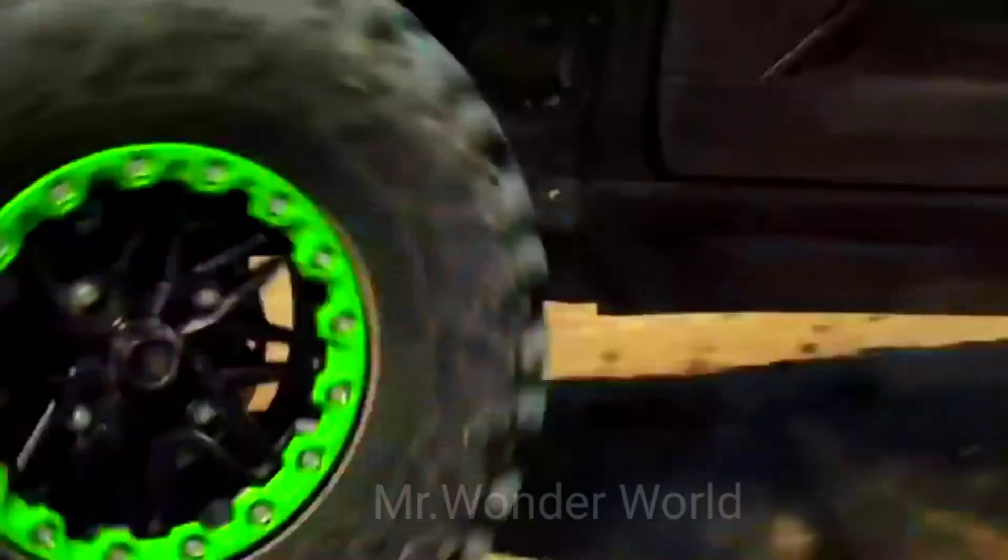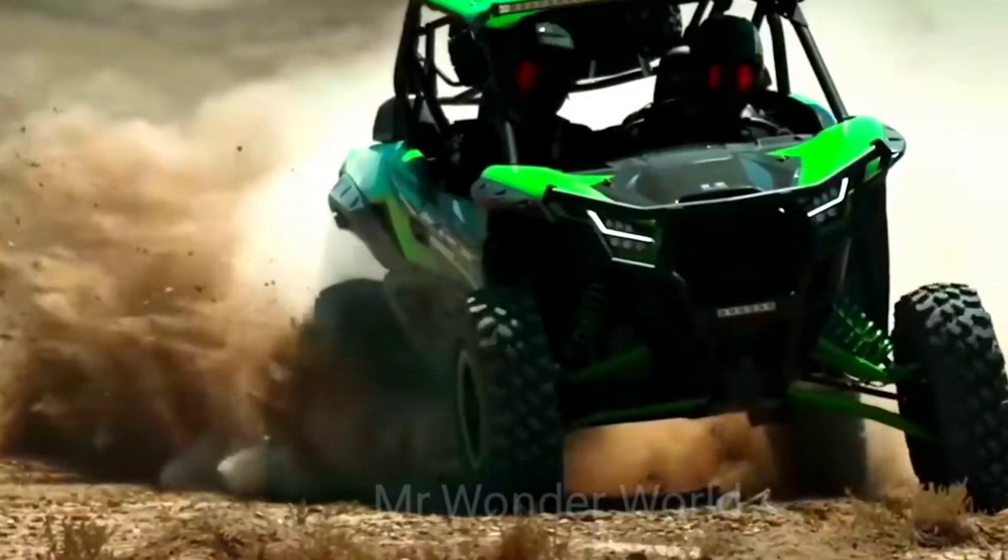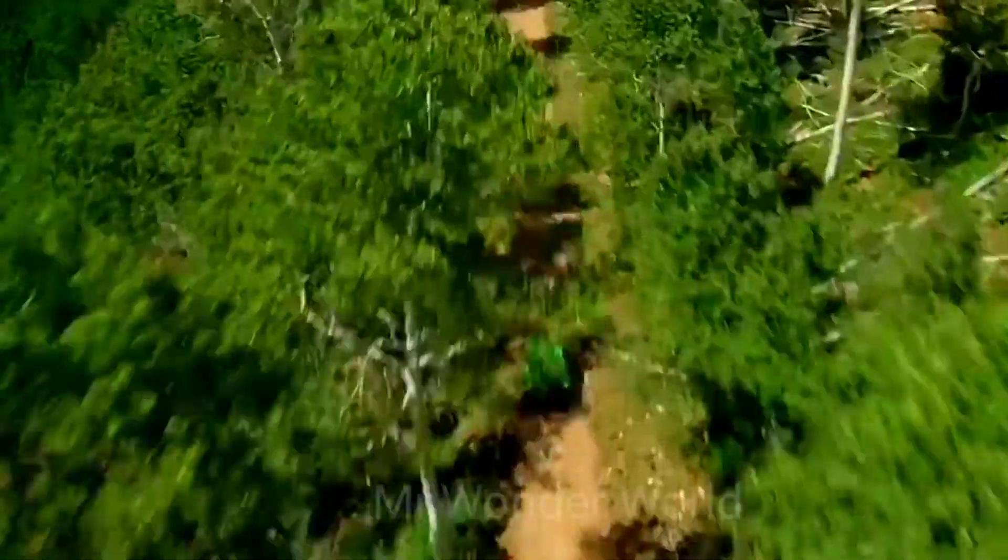This is the 2020 model, which hopes to outperform its competitors. This UTV is the flagship of the Japanese Kawasaki brand.